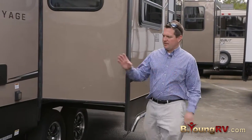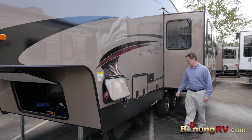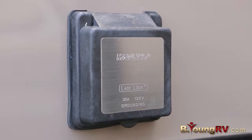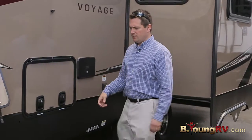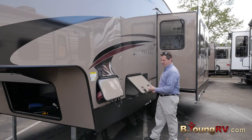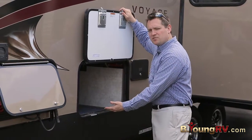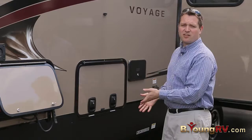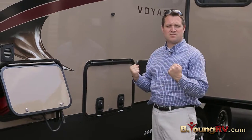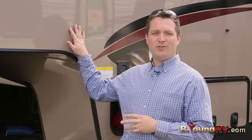Now I'm going to show you where the docking station is — it's right here. We've got an easy-access 30-amp external supply. I want you to see that this is a metal-on-metal slam-latch baggage door. That's really important because metal-on-metal, it's like a car door — it gives you that extra stability, and you don't have any wear and tear.